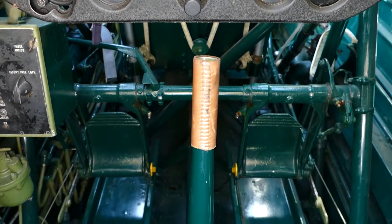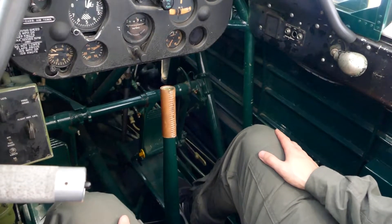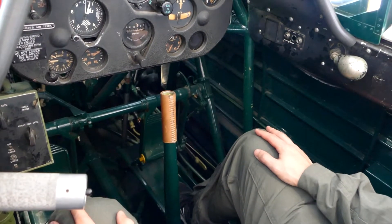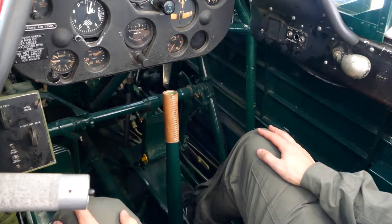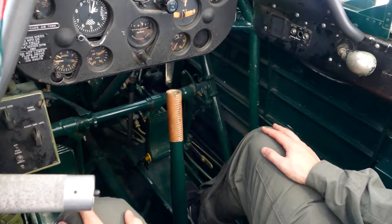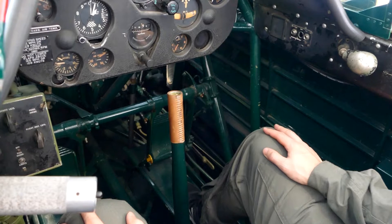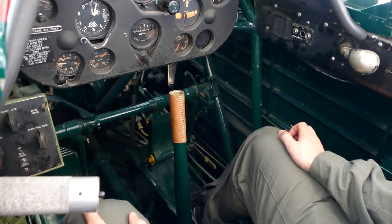Located directly in front of you is the control stick. During your flight, the stick will move in all directions. In addition, the rudder pedals located at your feet will move back and forth during all ground movement and while in the air. It is very important that you keep your hands and feet away from the flight controls at all times, unless instructed otherwise by the pilot.